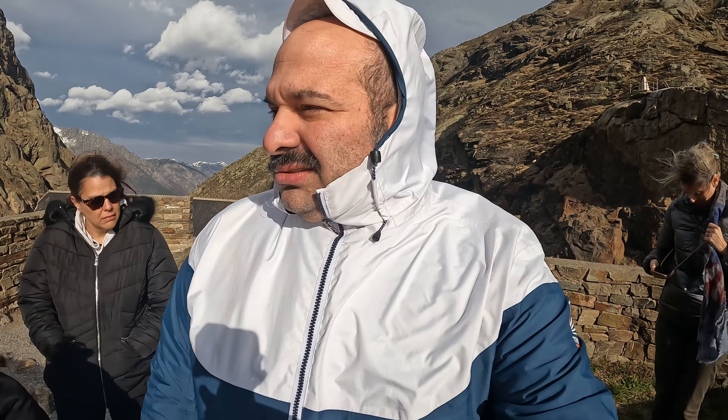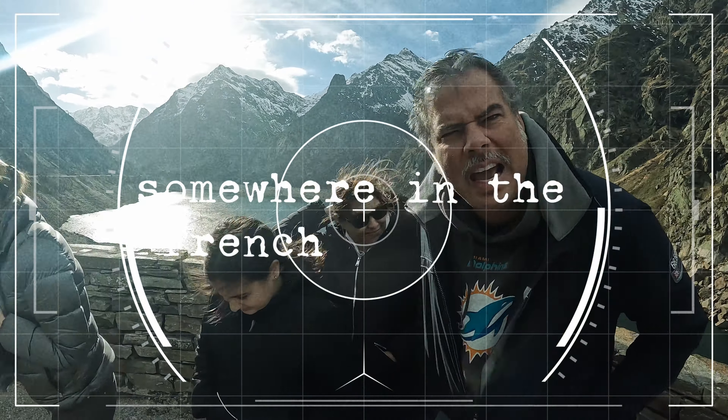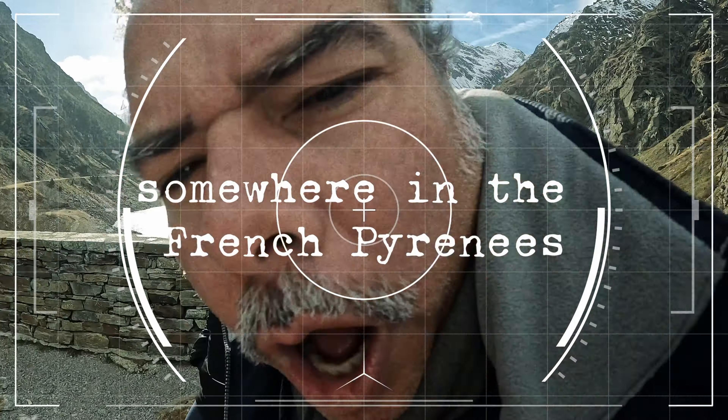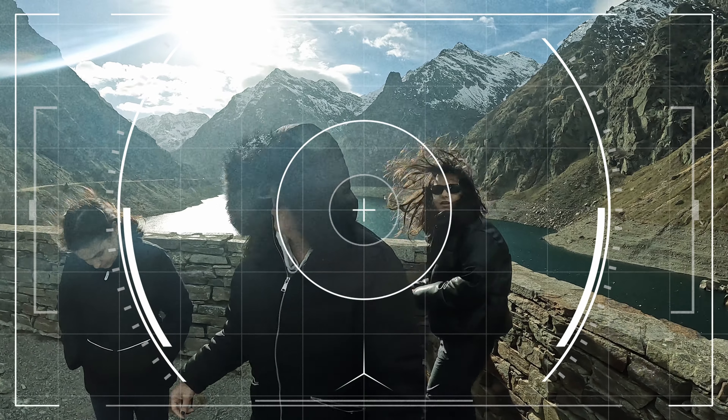Where are we right now? I don't know, man! I don't know, but it's difficult to walk! I can't, I can't move!